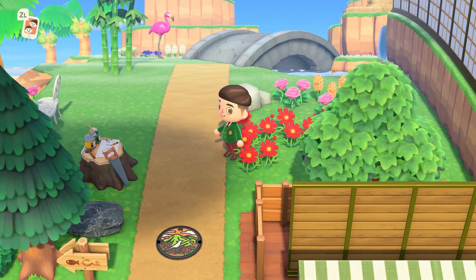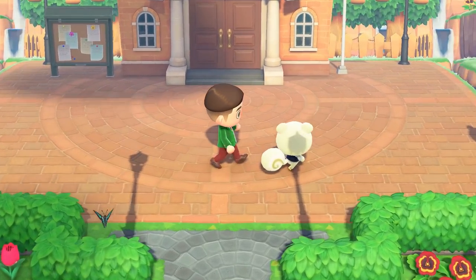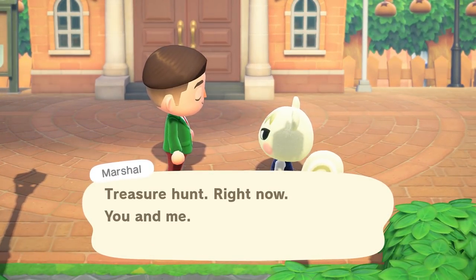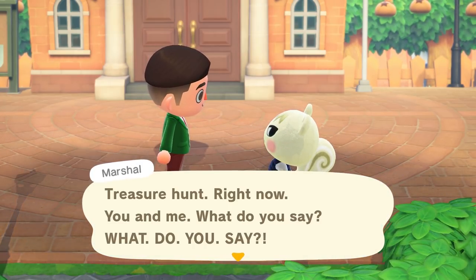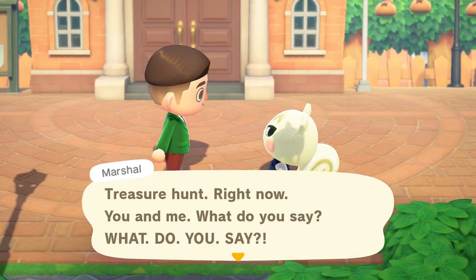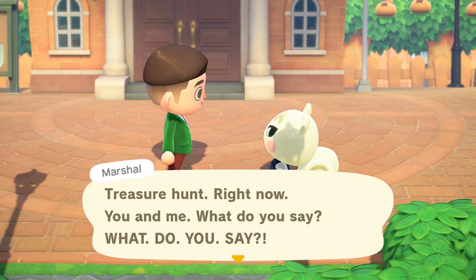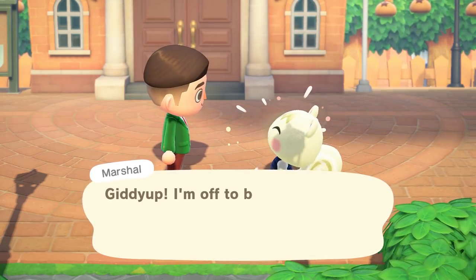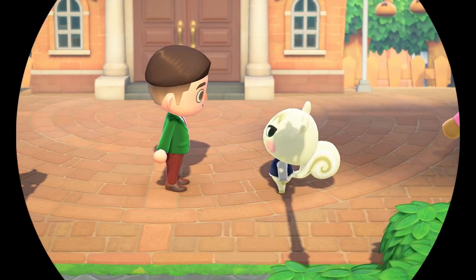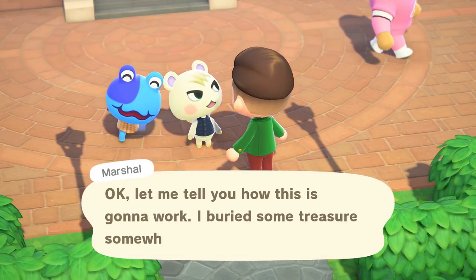Oh, it's Marshall! He's asking if I want to do a treasure hunt! I literally have never done this before - someone was telling me villagers sometimes ask for treasure hunts and I said no way. I'm 250 plus hours into this game and this is my first treasure hunt ever. I say yes - let's do this, Marshall! He's gonna run off and bury it somewhere and I just gotta go find it.